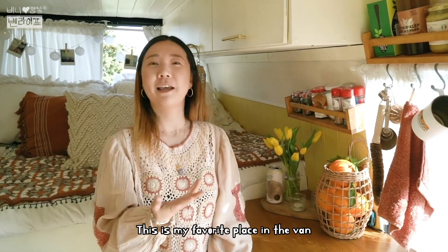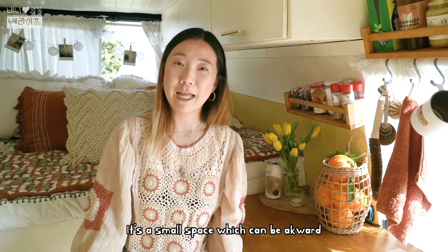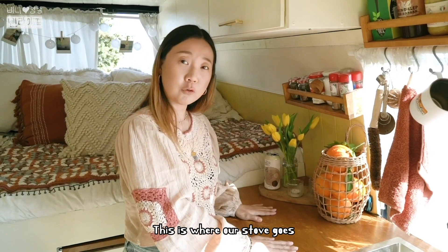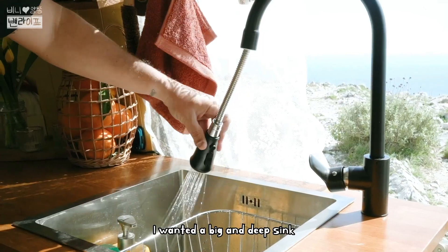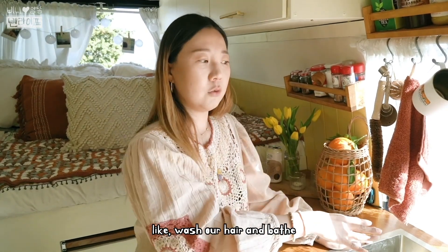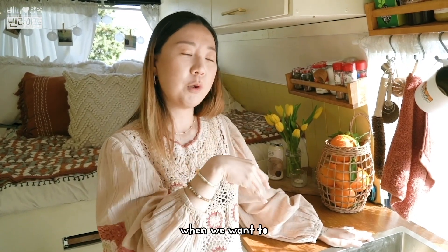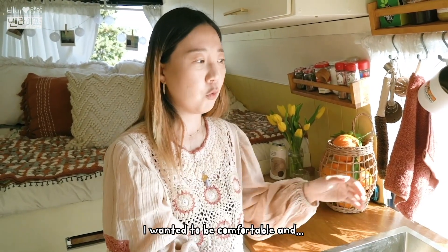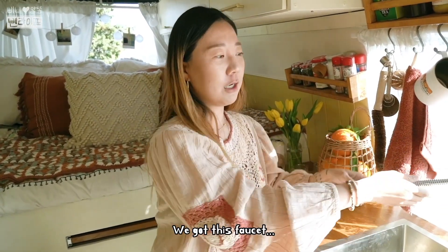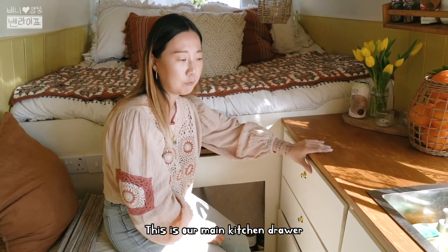This is the kitchen. It's not a large room but it has a lot of space. There's a stove on top and a big sink. There's also a washroom area. This place is our storage space.